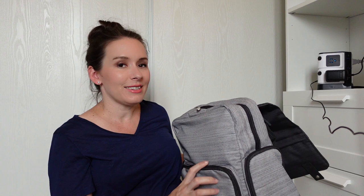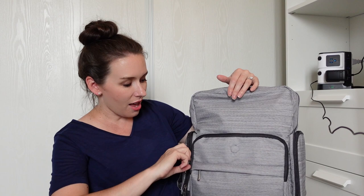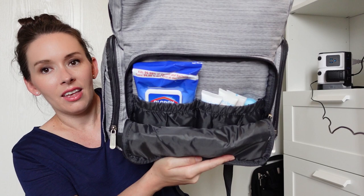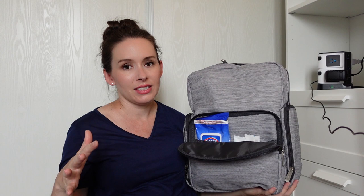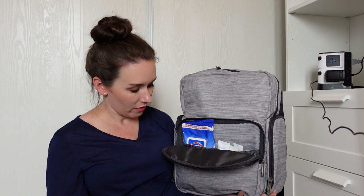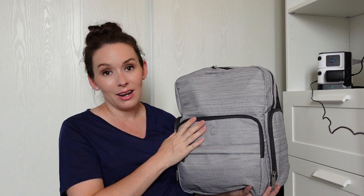Opening it up, the front pouch has a small zippered section where I have Lansinoh breast pads. The zippered pouch here has two compartments — I've put Clorox wipes in one, because I love having them to disinfect surfaces like changing tables when we're out. We do a lot of hiking and those washroom facilities aren't always perfectly clean. Then we just have small to-go products: lotion, diaper ointment, that kind of thing — quick-grab stuff right at the front.